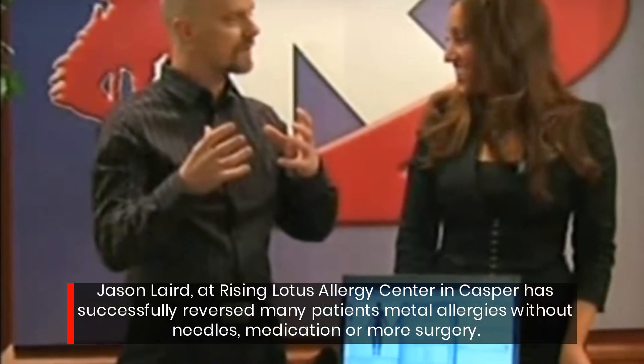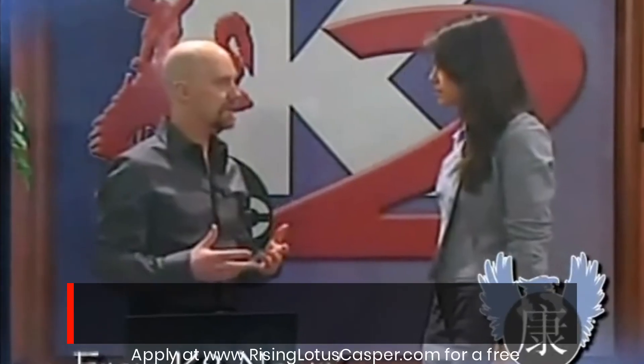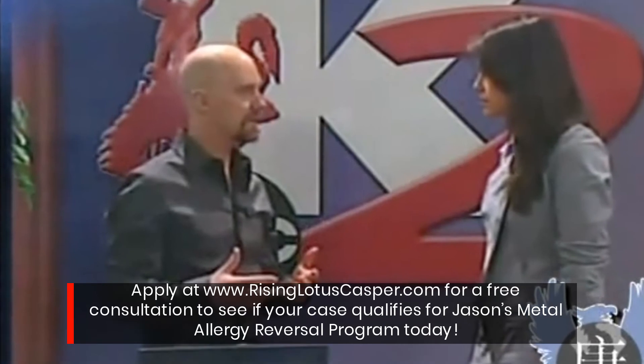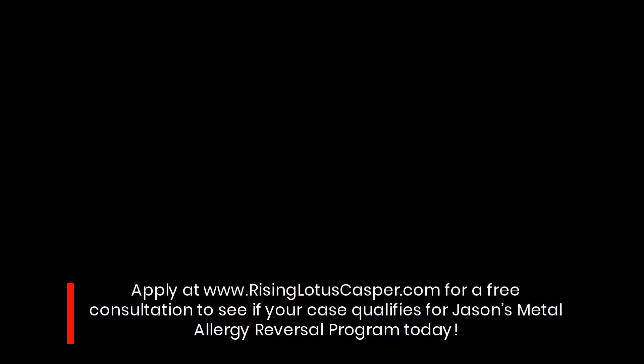Jason Laird at Rising Lotus Allergy Center in Casper has successfully reversed many patients' metal allergies without needles, medication, or more surgery. Visit www.risinglotuscasper.com for a free consultation to see if your case qualifies for Jason's metal allergy reversal program today.